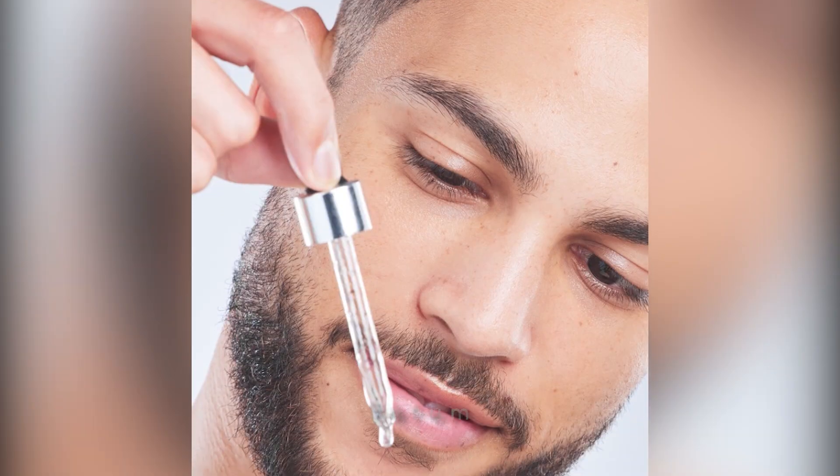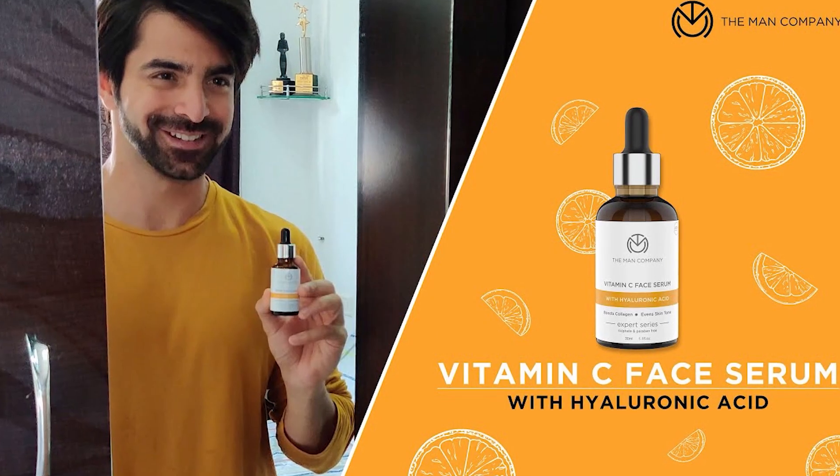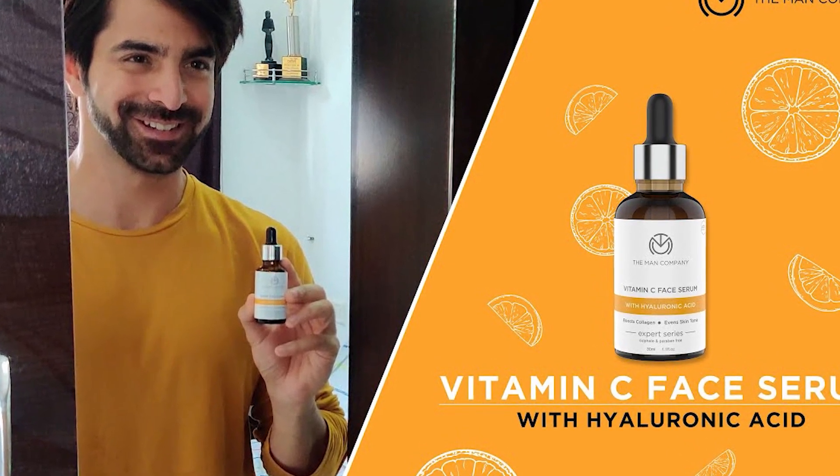Step 5: Serum. Choose a serum targeting specific concerns like brightening or anti-aging. Apply it evenly to address skin issues and boost radiance.